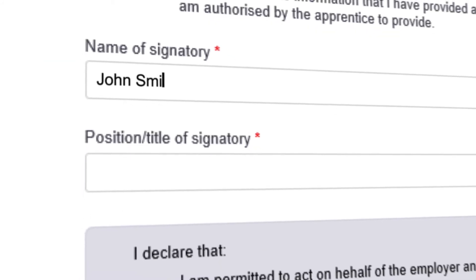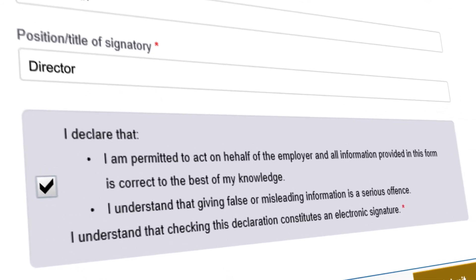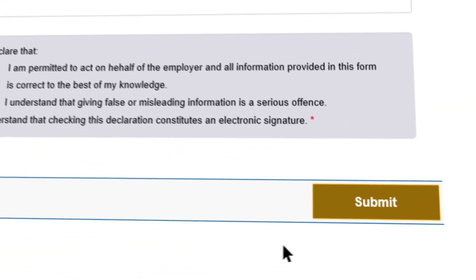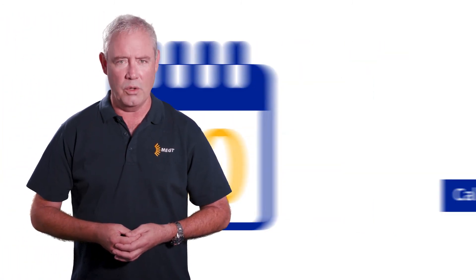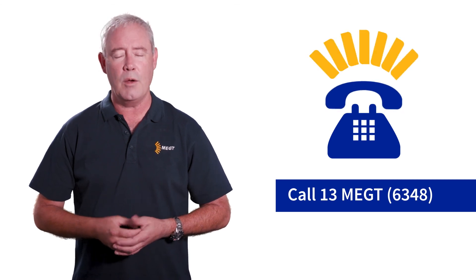Enter your name and position in the business and tick the employer declaration button. The employer declaration is a legal declaration, so it's important that all the information on the claim form is true and correct. When the claim is completed and the evidence uploaded, select submit at the bottom of the screen. You'll receive a confirmation email that the claim has been submitted. The SmartForm link is only valid for 60 days from the last time saved, but don't panic — just contact MEGT on 13MEGT before the expiry date and we'll send you a new one.